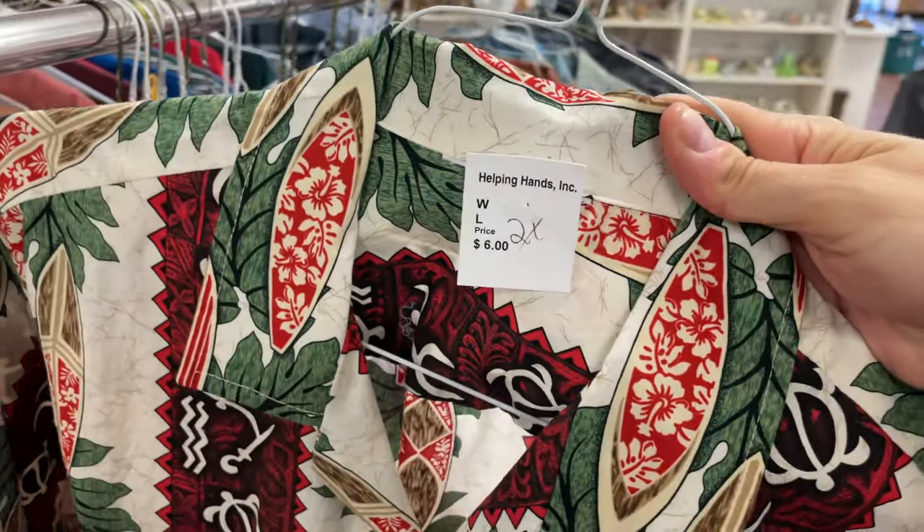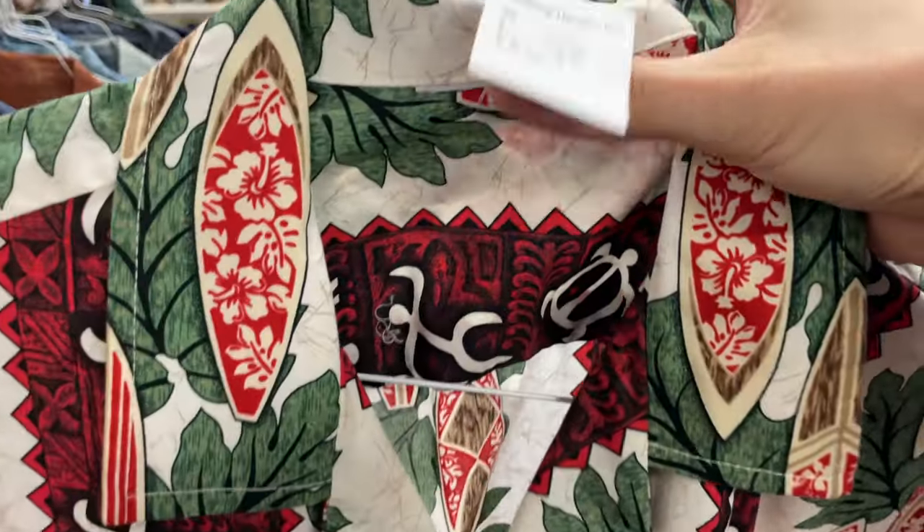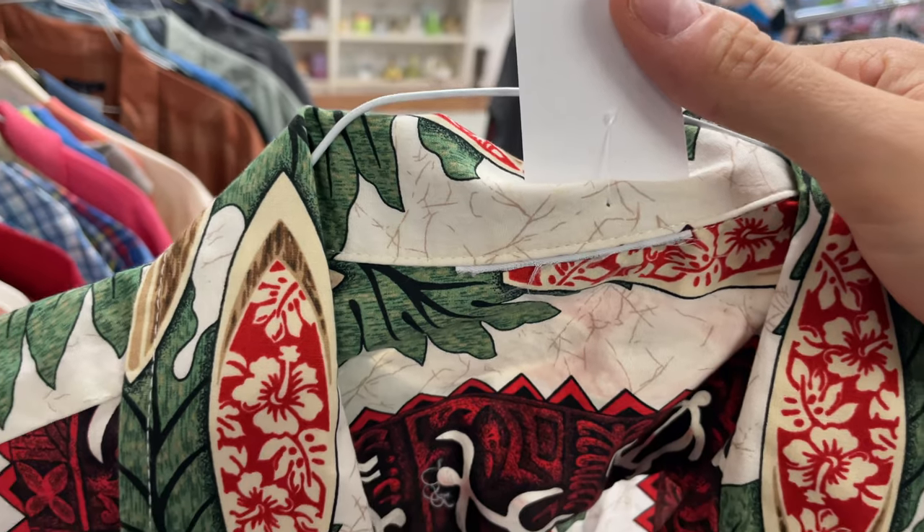Next up, I saw this pattern and thought it looked pretty cool. I thought it could be like a Reyn Spooner, but under closer examination there's no tag, so I went ahead and put it back.